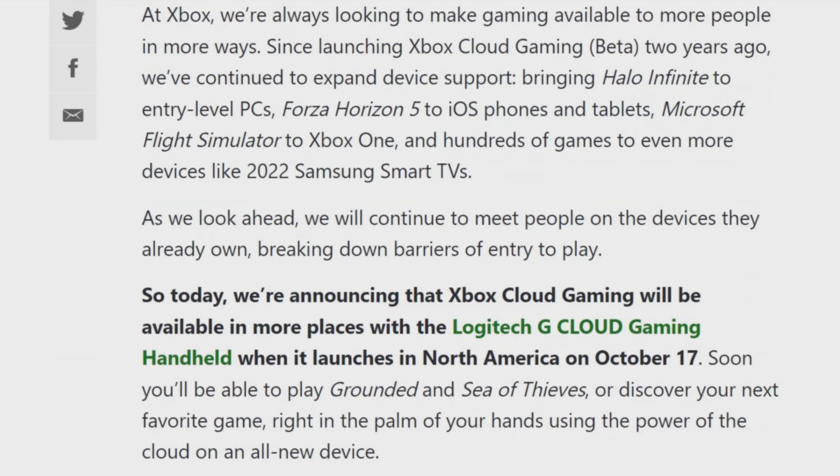At Xbox, they're always trying to look and make gaming available for more people in more ways. Since launching the Xbox Game Cloud beta service two years ago, they've continued to expand device support, bringing Halo Infinite to entry-level PCs, Forza Horizon 5 to iOS phones and tablets, and Microsoft titles similar to the Xbox One and a hundred other games, to even more devices like 2022 Samsung Smart TVs. As we look ahead, we will continue to meet people on the devices they are already on, breaking down barriers of entry to play.